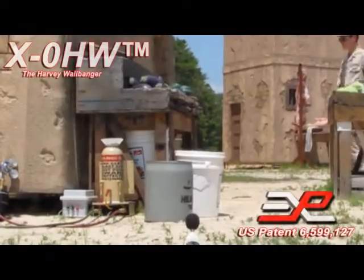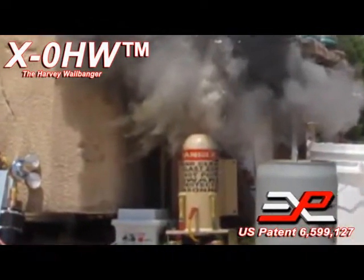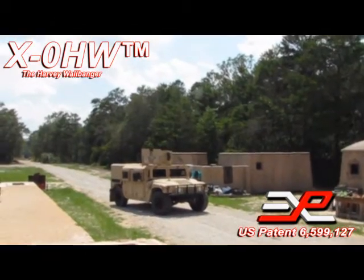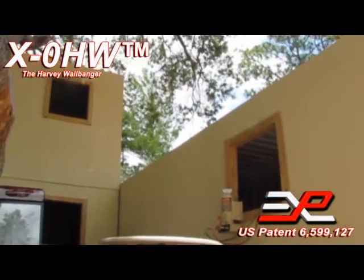Take your training to a new level of realism — safely, efficiently, and quickly — with Explotrain's patented explosive blast simulators and the new XO HW, the Harvey Wallbanger.